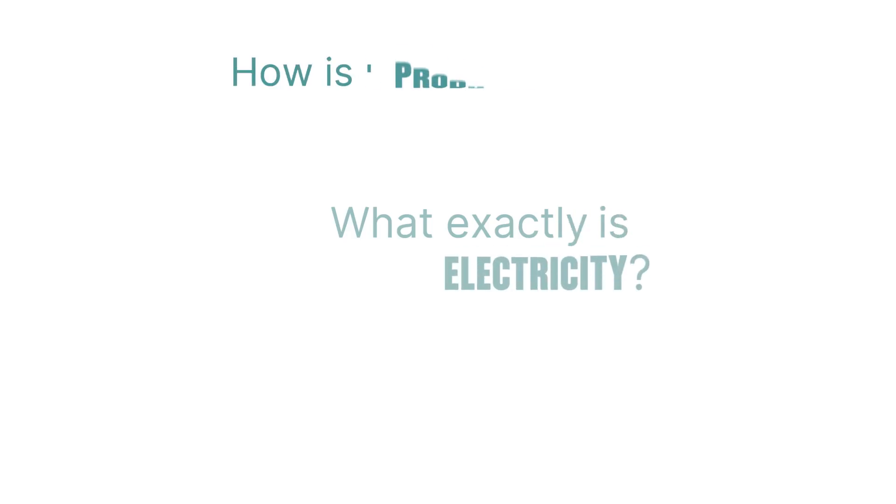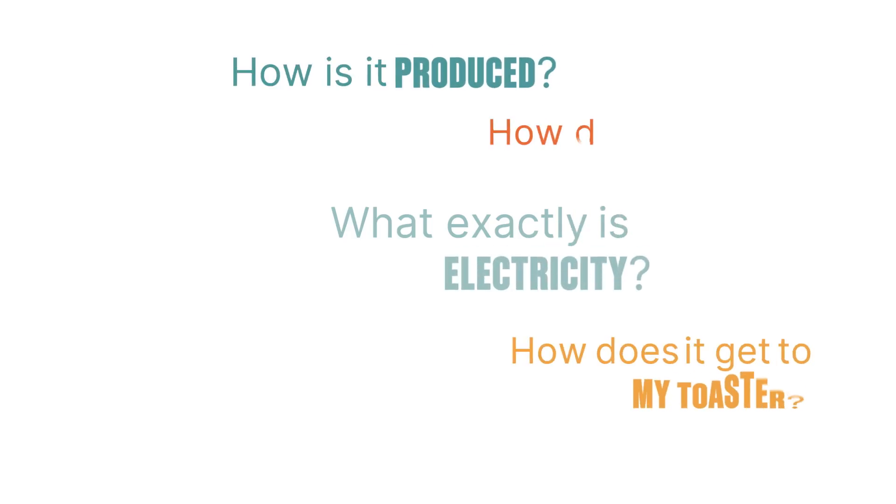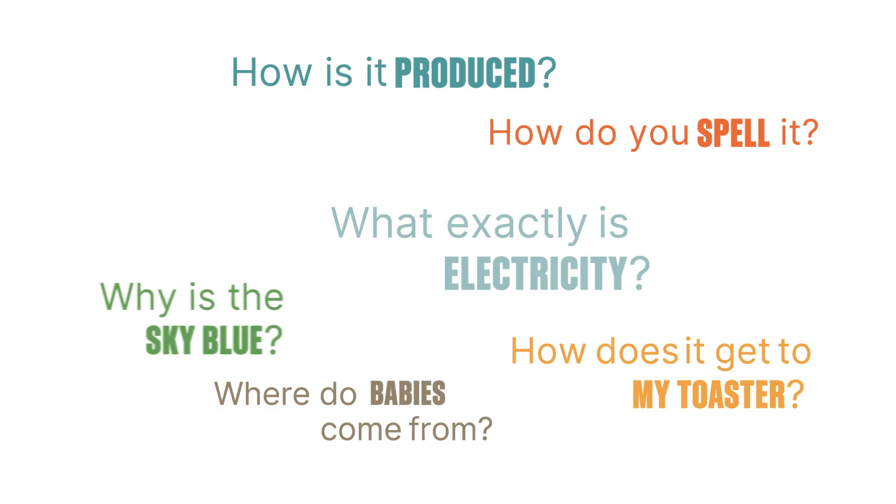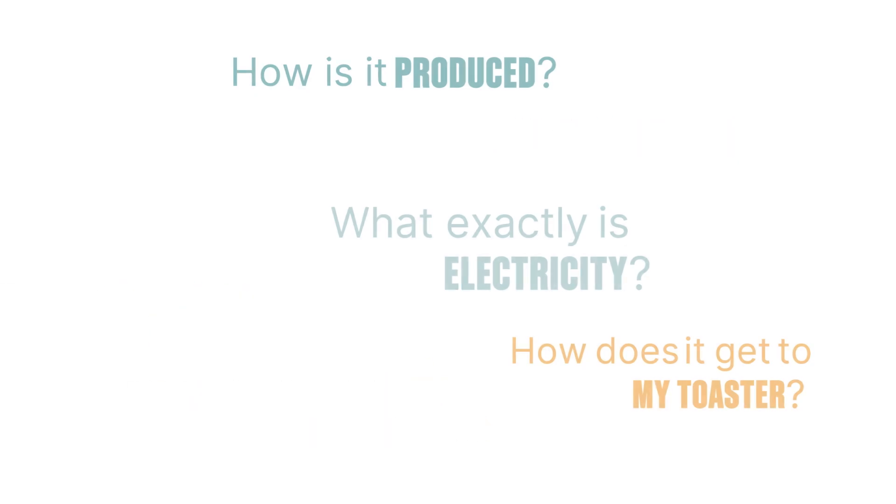Electricity. It's hard to imagine life without it. Ever wonder though, what exactly is electricity? How is it produced? How does it get to my toaster? Why is the sky blue? Where do babies come from? Okay, let's answer the first three questions.